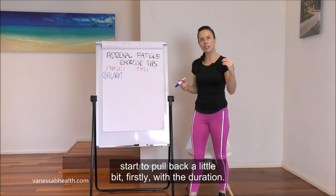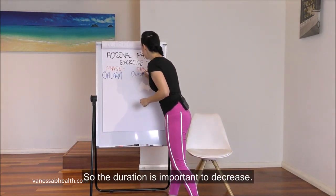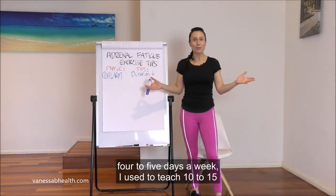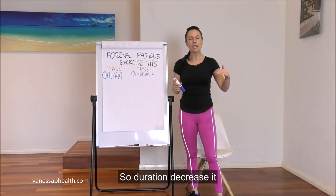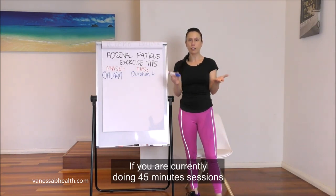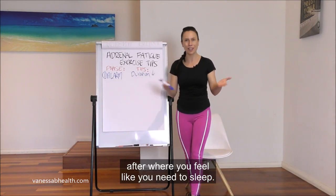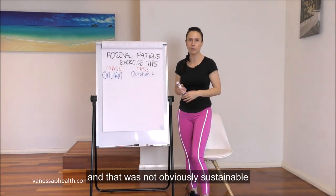At that point, start to pull back, firstly with the duration. For example, if you are doing 60-minute classes four to five days a week, decrease it to 45 minutes and monitor how you feel. If you're currently doing 45-minute sessions, decrease to 30 minutes and see if you still have that lethargic feeling afterwards. I used to sleep for two to three hours after teaching one fitness class, and that was clearly not sustainable.